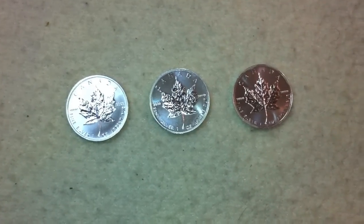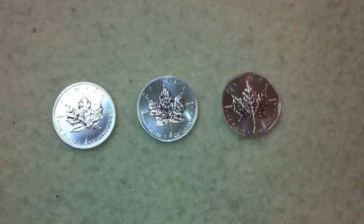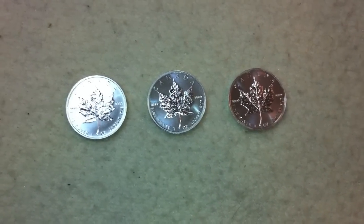We don't have a ton of silver right now, but we definitely plan on getting more and more and adding to it, hopefully weekly. That's kind of the goal right now.